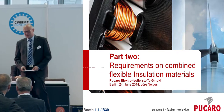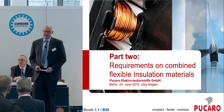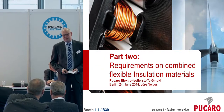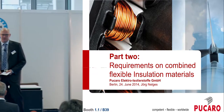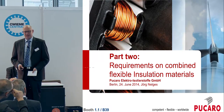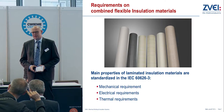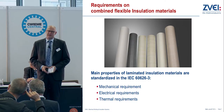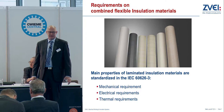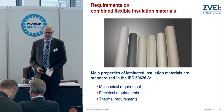My name is Jörg Nelges and I am responsible for development at Pucaro Flexible Insulating Division. We are located in Roikam and produce approximately 45,000 kilometers of flexible insulating material per year. Today I would like to talk about the requirements on flexible insulating materials. Most of our flexible insulating materials are standardized already in the IEC standard 66 to 6, and I guess all of you compare materials with these standards.